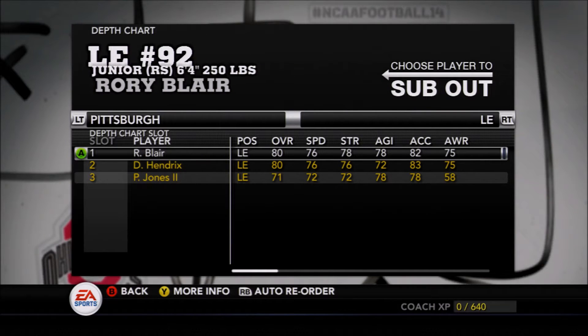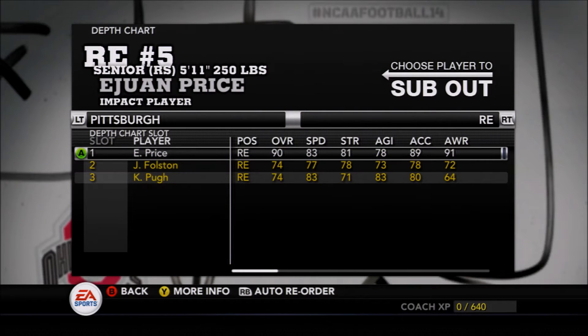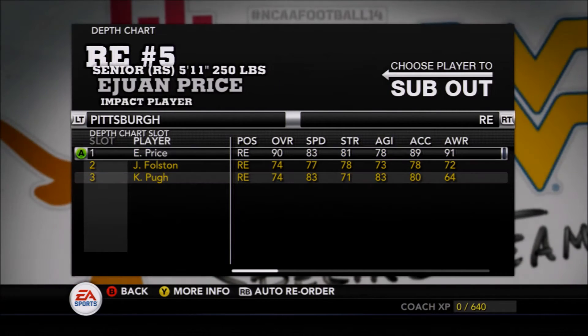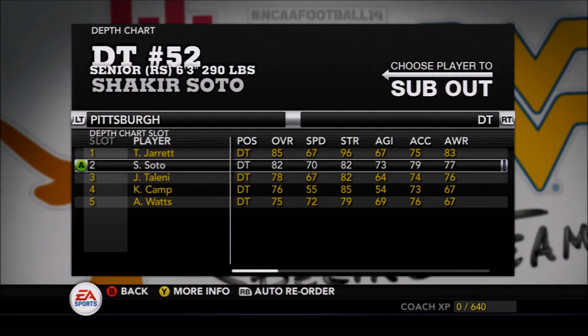Brian O'Neal and Pisman are candidates at left end. Roy Blair and Dwayne Hendrix look to share the load, while Iwan Price is the star of this defense — looks to get a ton of sacks this year coming off the right side of the Panthers' defensive line.